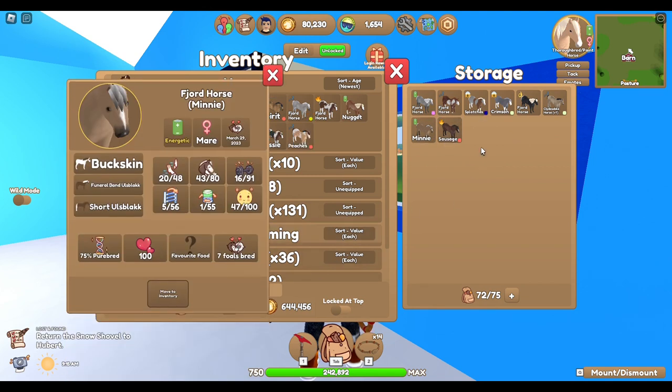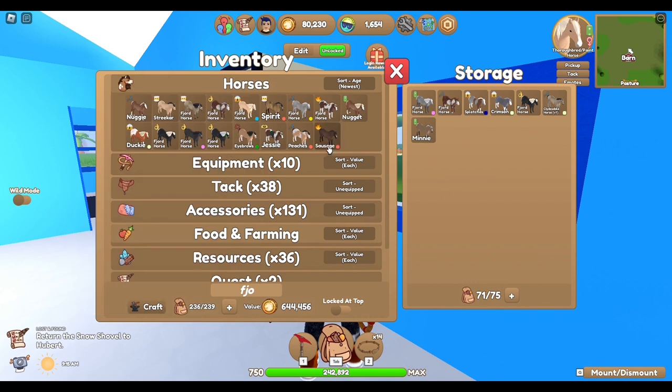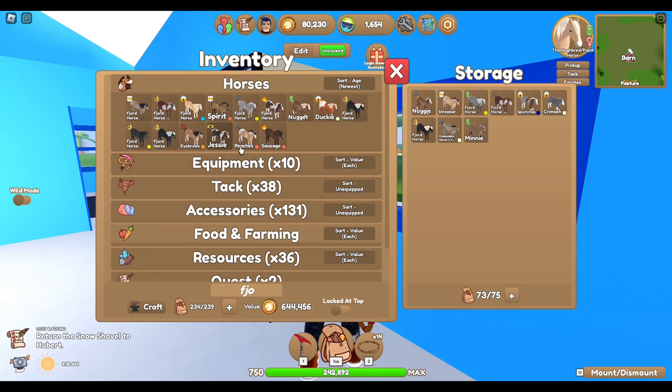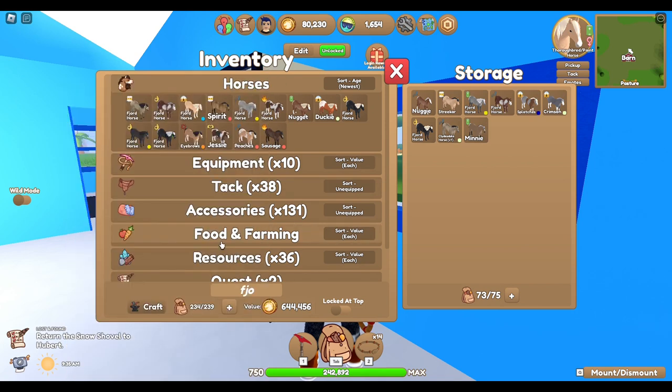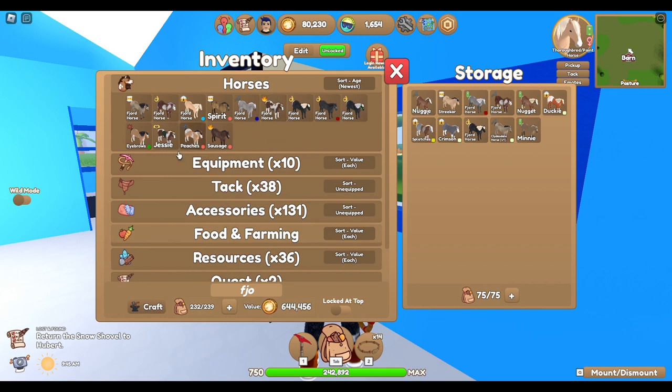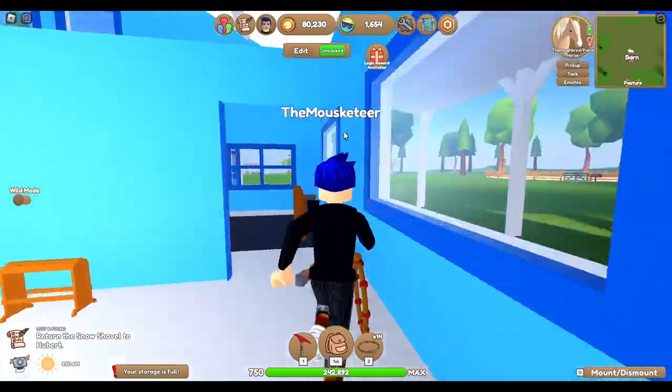Peaches is awesome, as is Sausage, so those are the ones we're going to use. I'm going to put Streaker and Nuggy back into inventory, and Ducky too since she's just been bred, and Nugget as well.